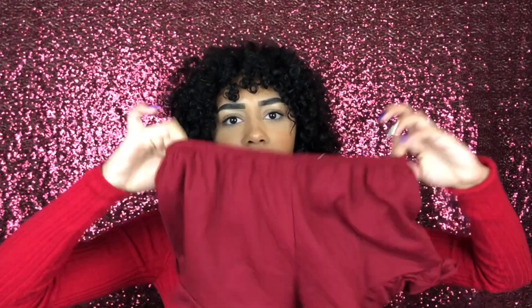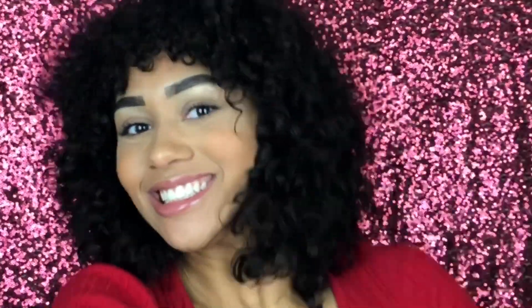Next I have these super cute shorts — they reminded me of the Brandy Melville shorts, which is why I got them. They're really comfortable for just lounging around the house or doing chores.